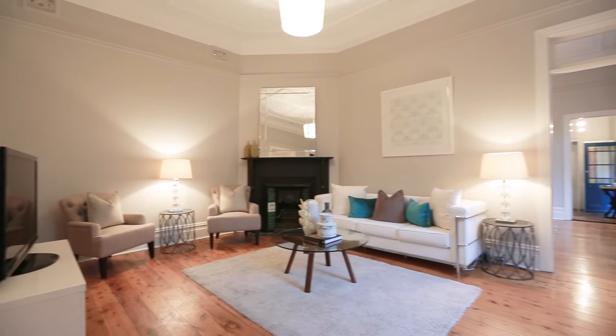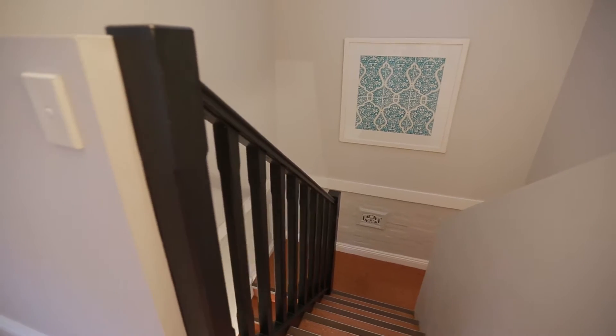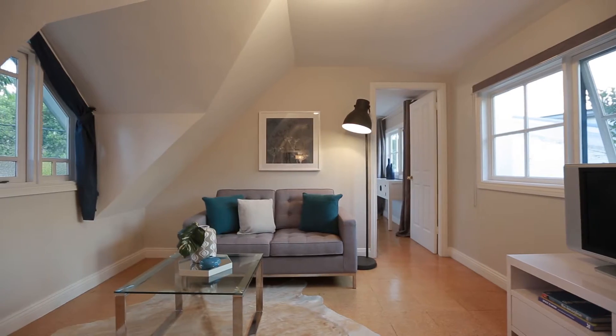The home enjoys a generous and flexible floor plan with a bathroom and a bedroom on each level, with versatile living areas. The upstairs could be a parents' retreat or children's bedroom accommodation.